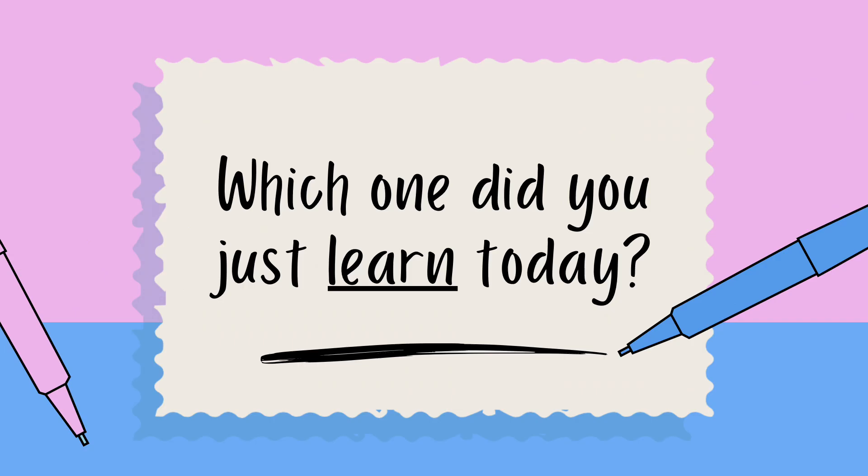That's the end of the punctuations that we use in American English. Let me know which one you just learned today.